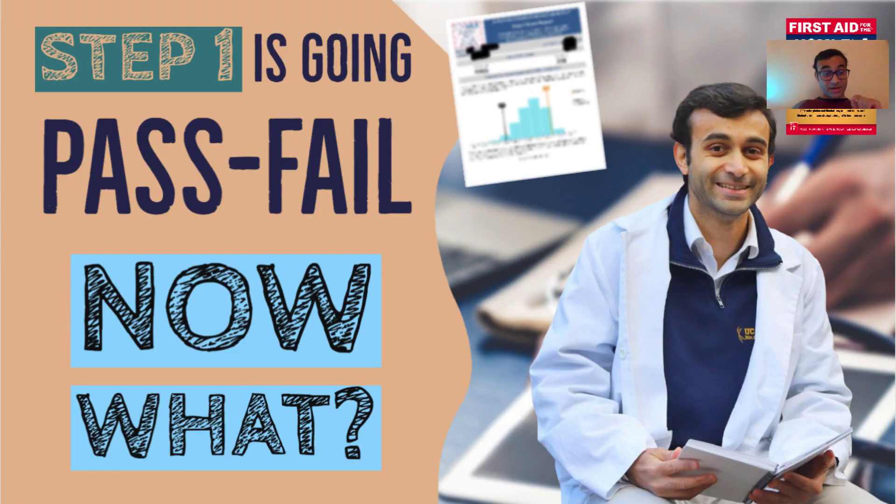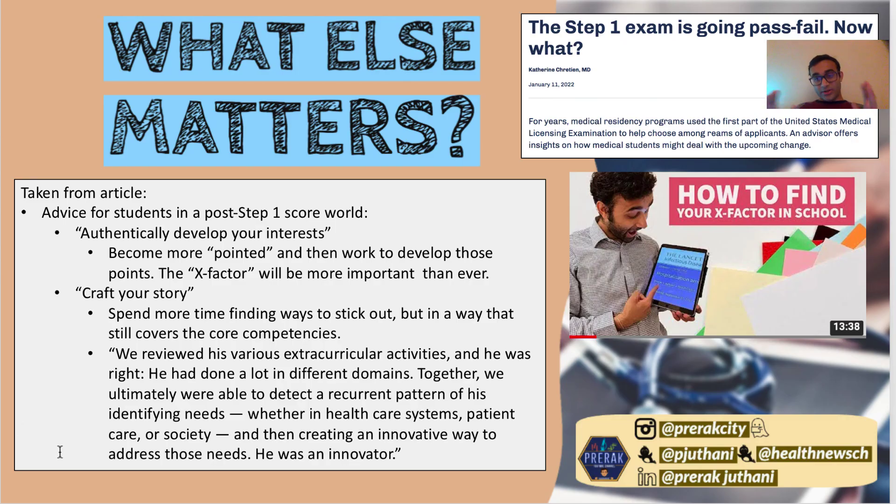You likely clicked on this video because of the title — 'now what?' So let me focus on that second part. The exam score will definitely matter, but what I've realized is that the score is usually just one thing that gets your foot in the door. From my interviews this year, more often than not people care so much more than scores — they care so much about what is your passion and how have you separated yourself from the pack.